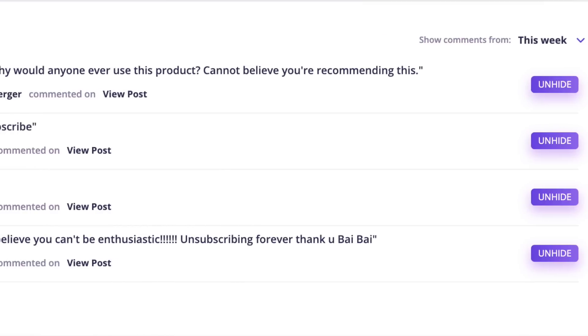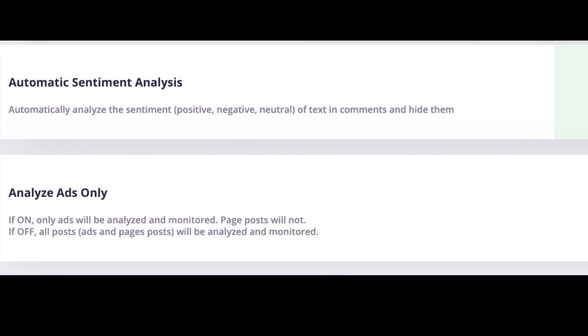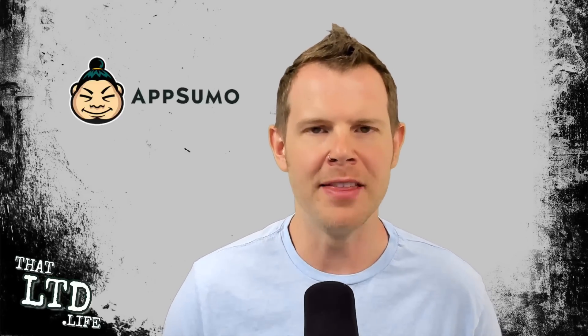What's up my fellow LTD addicts, let's talk about Sour Grapes. Sour Grapes is a tool that analyzes the sentiments of your Facebook comments and automatically filters out the negative ones. There's currently a lifetime deal running at AppSumo, and in this video I'm going to take you deep inside the tool so you can learn exactly how it works and best determine whether it's right for your business.